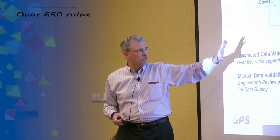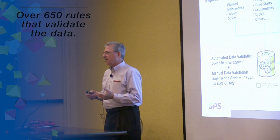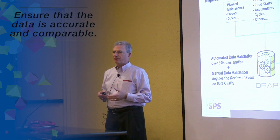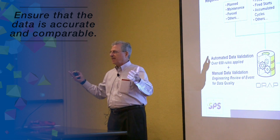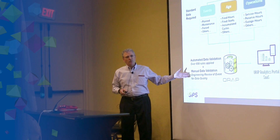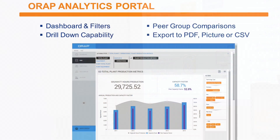When data comes in from your plant, we have over 650 rules that validate that data. It is both manual and automated data validation to ensure the information provided is absolutely comparable to the data from your peers, so we can compare it across the fleet. That ensures data quality and validity as we make those comparisons on your behalf.